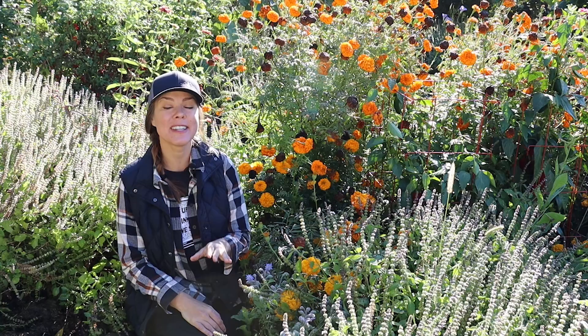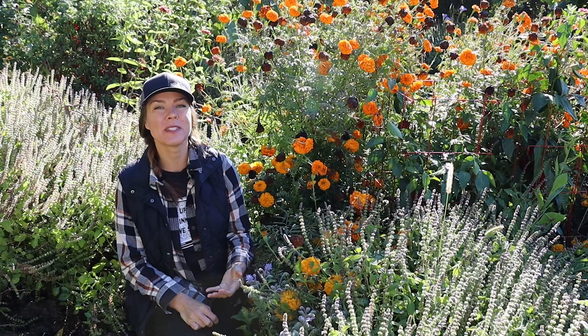Hello, everybody. If you followed along with me for some time, you know that the focus in my Ohio garden is primarily on edible plants — so vegetables, herbs, and some fruit.